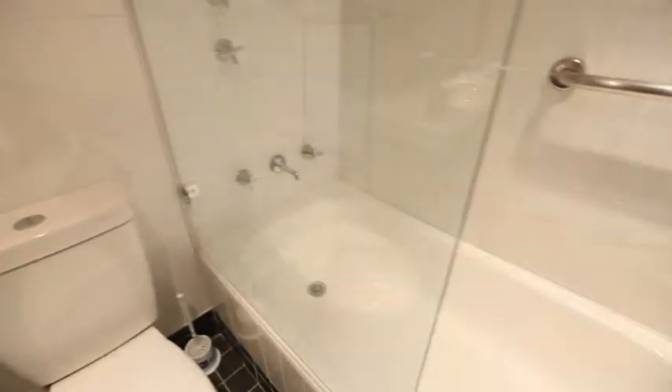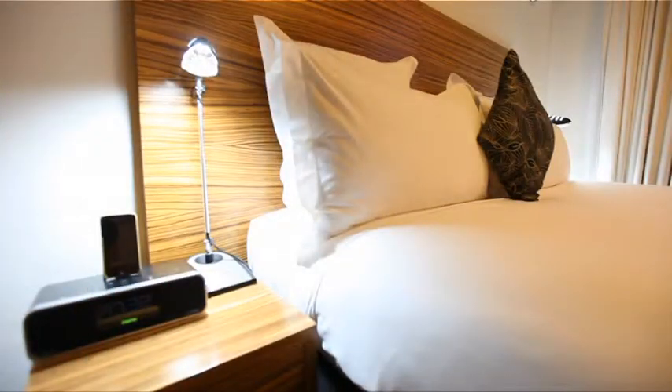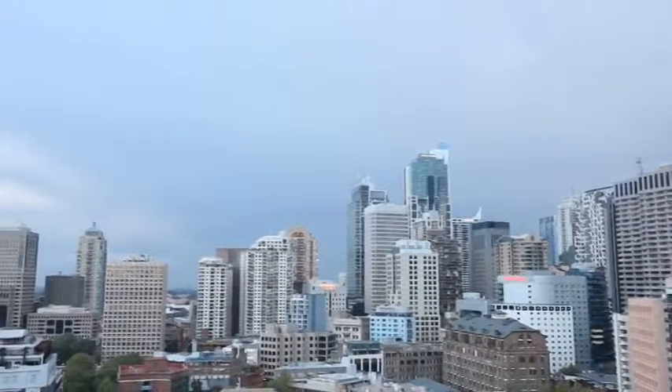modern decor, European bedding, flat screen digital TVs and iPod docking stations, convenient tea and coffee making facilities, and a fully stocked mini bar.